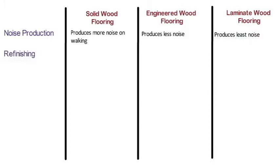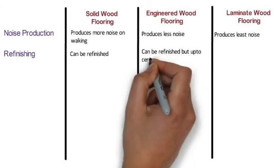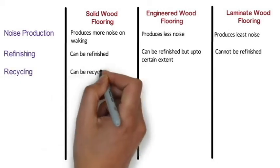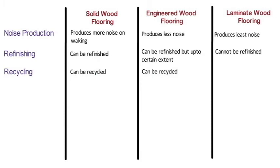Refinishing: Solid wood floors can be refinished. Since the top layer of engineered wood floors is solid wood, they can also be refinished but only to a certain extent. The top layer of laminate wood floors is a resin-based photograph, so they cannot be refinished. Recycling: Solid wood and engineered wood floors can be recycled, but laminate wood floors cannot be recycled.